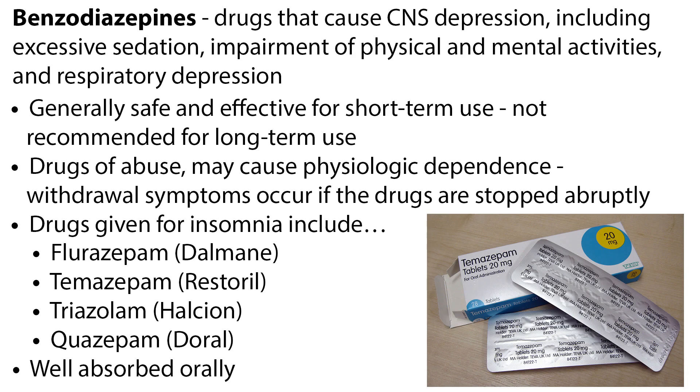The main drugs used to treat insomnia are benzodiazepines and the non-benzodiazepine hypnotics. Benzodiazepines are a class of drugs that cause CNS depression, including excessive sedation, impairment of physical and mental activities, and respiratory depression. They are considered generally safe and effective for short-term use, but are not recommended for long-term use. They are drugs of abuse and may cause physiologic dependence; therefore, withdrawal symptoms occur if the drugs are stopped abruptly.